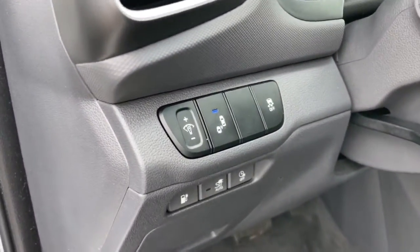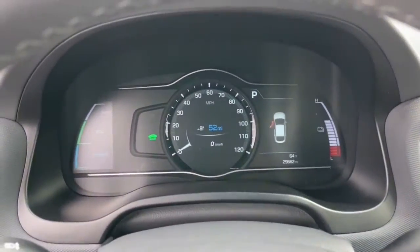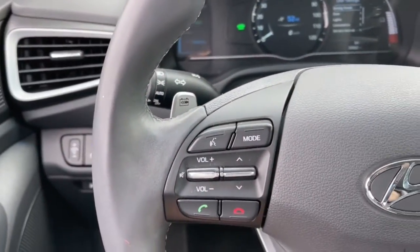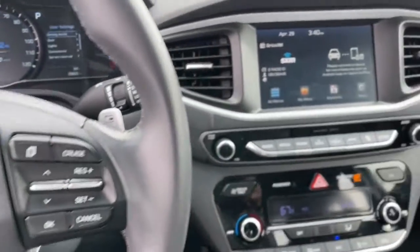Keyless entry, blind spot monitor, electronic stability control, Bluetooth, seat memory, intermittent wipers, universal garage door opener, trip computer, power windows, bucket seats.